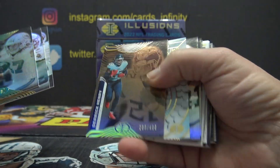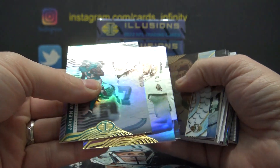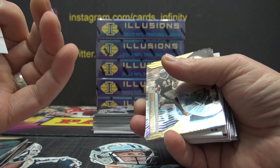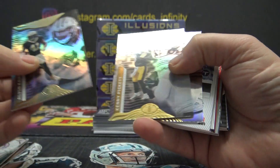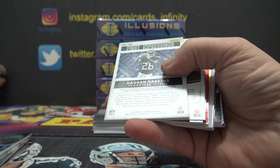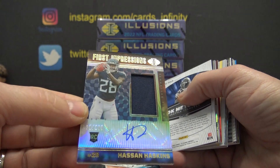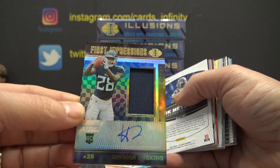Drake London number 4. I'll sort all the base and everything out later — this is too many cards. Derrick Henry, $4.99. Damien Pierce, not numbered. Hassan Haskins is the first hit: $2.99, rookie jersey autograph, the Titans.